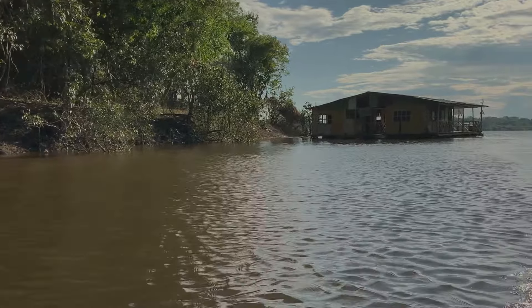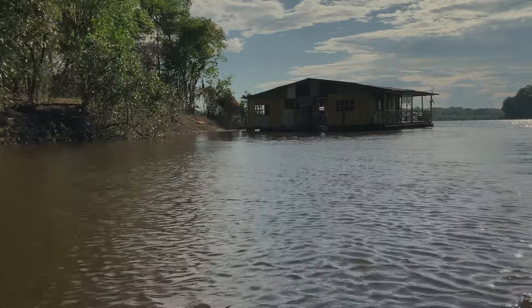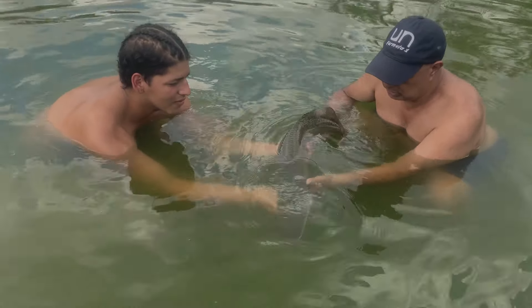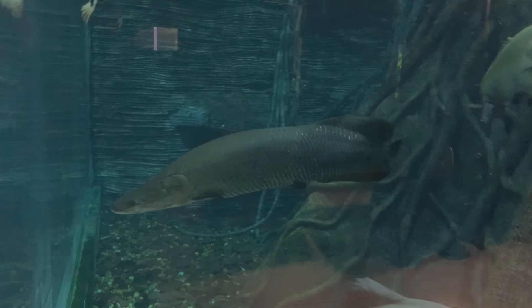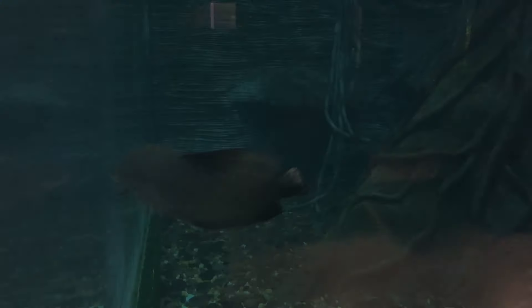It is a fish that has around great stories and traditions within the Amazonian culture. I decided to take this investigation because I have more than 28 years working in the Amazonian region, specifically in the department of Putumayo, and since that time I have been doing research with the pirarucu.